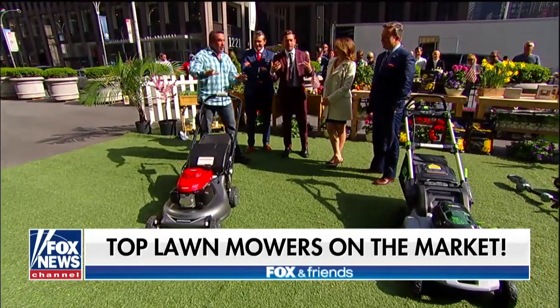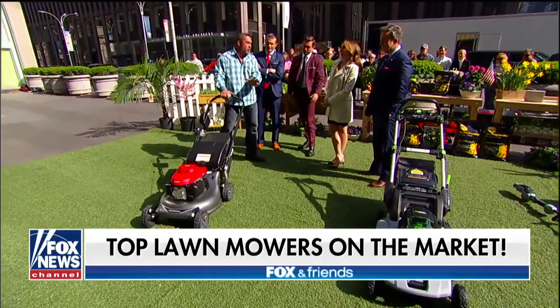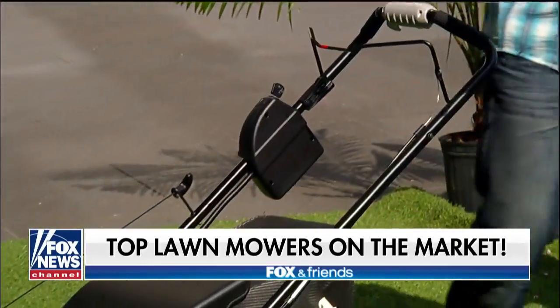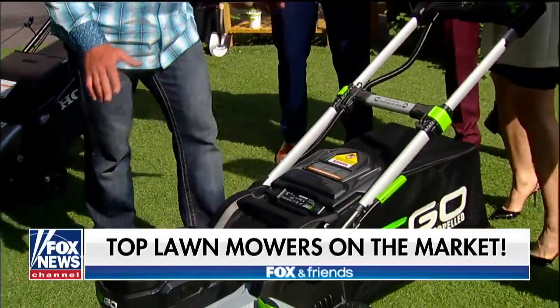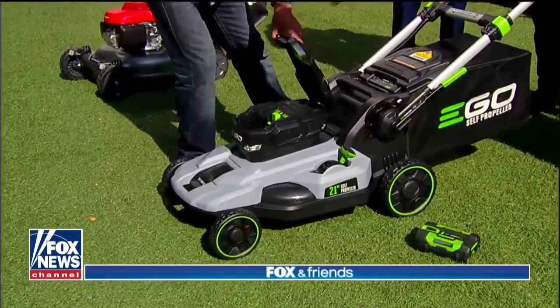With all these bells and whistles and top features, what's happened with technology is you can now get all the same features in a battery-operated mower. I love this — I have this and use it at my house. It operates on a 56-volt battery, and by the way, this battery runs all these other tools too.